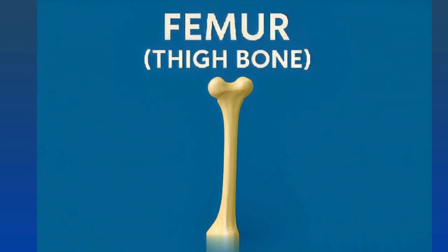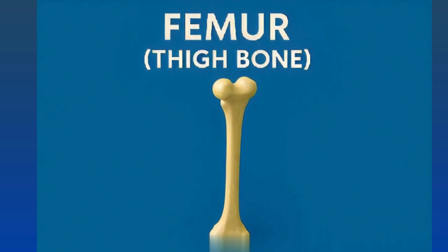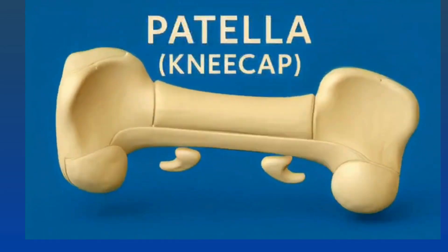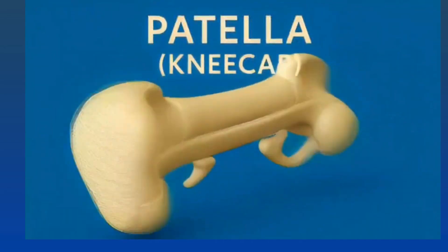Femur: the longest and strongest bone in the body. Patella protects the knee joint.